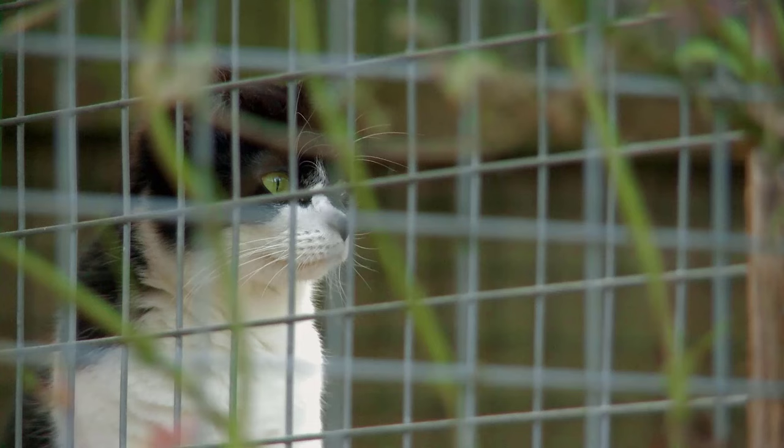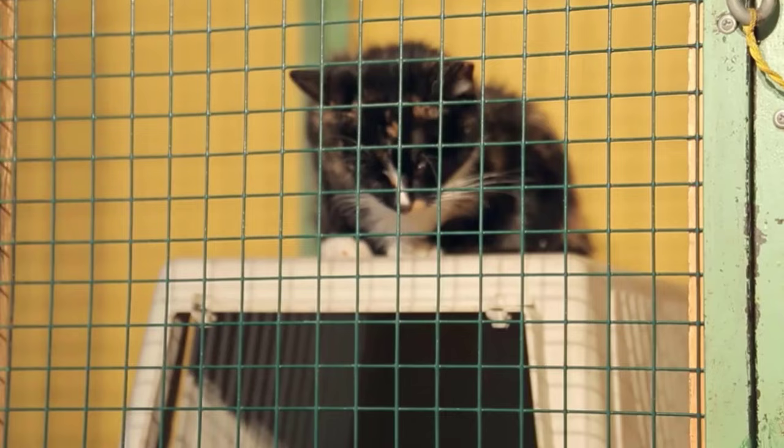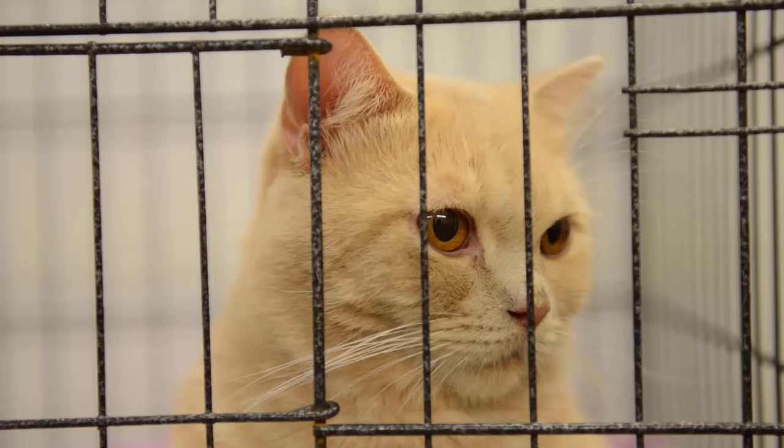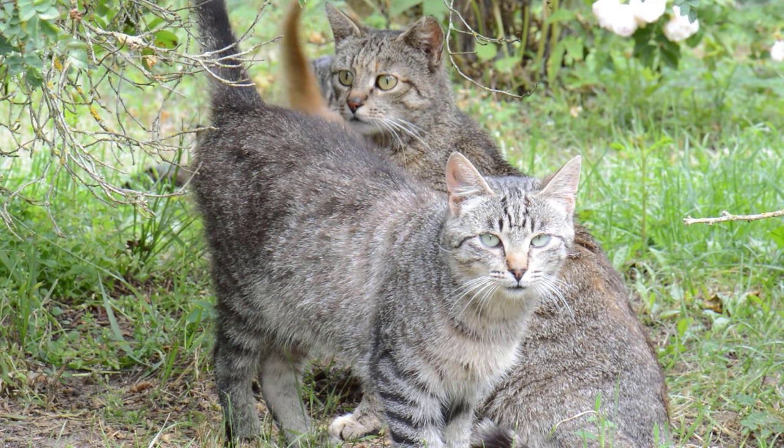In captivity, however, things are different. When a cat is in captivity, it cannot move around as it would in the wild. This means that she is not able to choose her mate as she normally would. Often she is simply assigned a mate or left in a cage with a male cat. In such situations, the male cat may injure the female cat during mating.